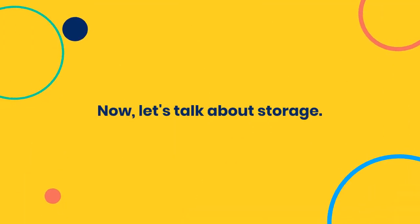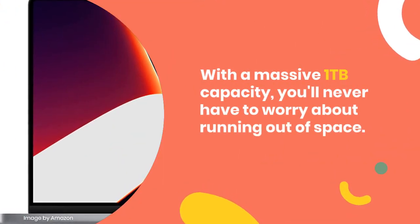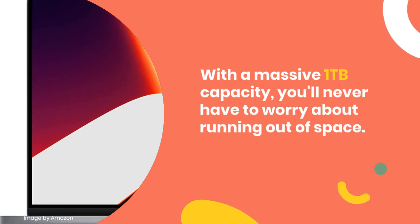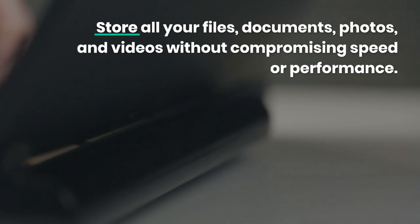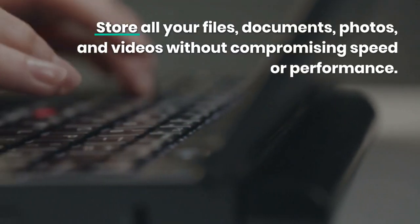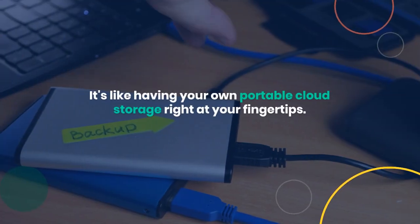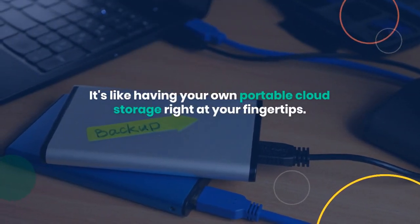Now, let's talk about storage. With a massive 1TB capacity, you'll never have to worry about running out of space. Store all your files, documents, photos, and videos without compromising speed or performance.